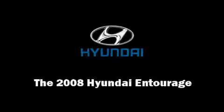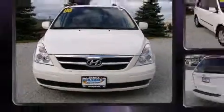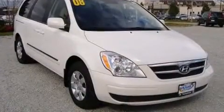Introducing the 2008 Hyundai Entourage. With just over 30,000 miles on the odometer, you can be confident that this pre-owned vehicle will provide you reliable transportation.